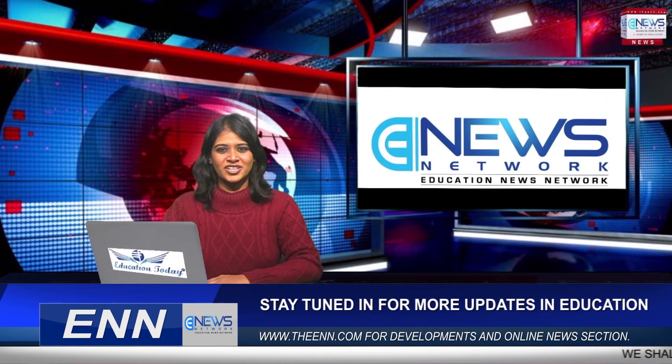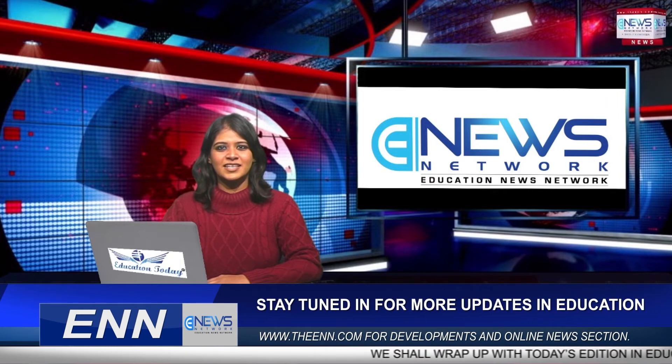That's all for today. Thank you for watching Education News Network. For more such videos, do log on to our website theenn.com, and don't forget to like, share, comment, and subscribe.